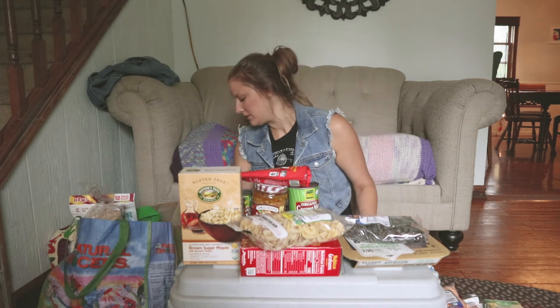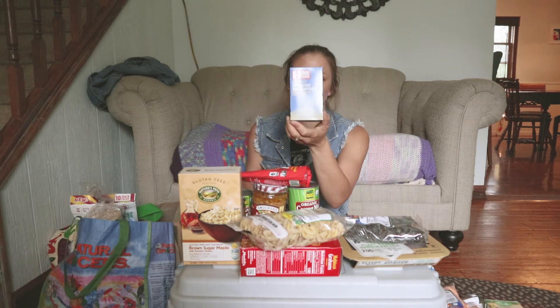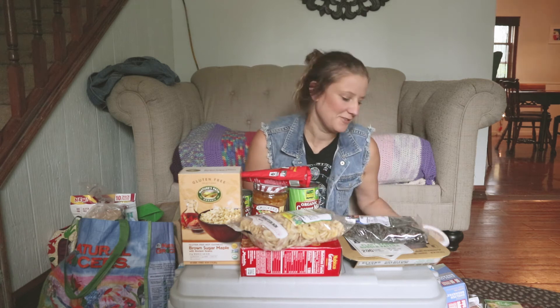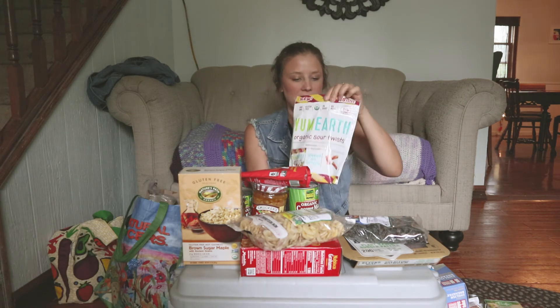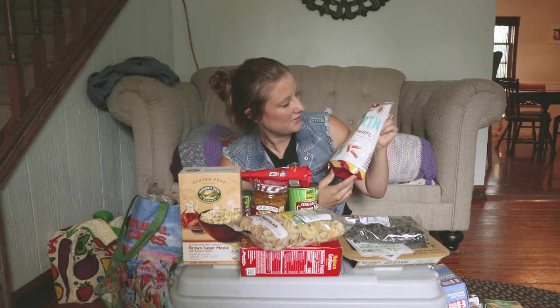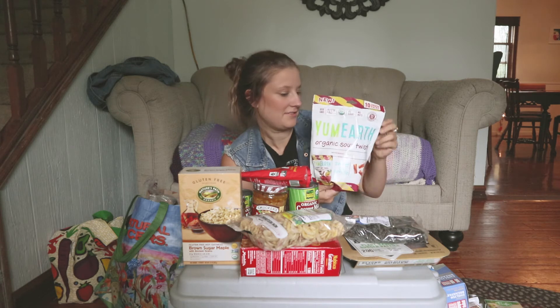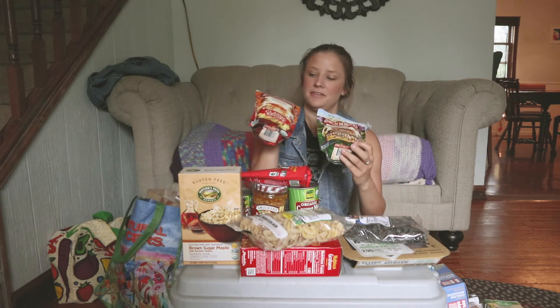We got some breakfast tea, some yogurt chocolate — this is Milo's treat, very special. We got organic sour twists which look amazing, I'm really excited. And pancake mix, zero fat.